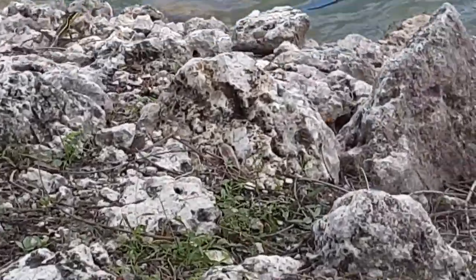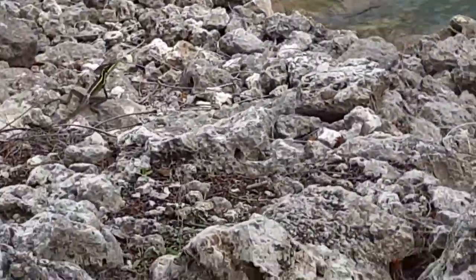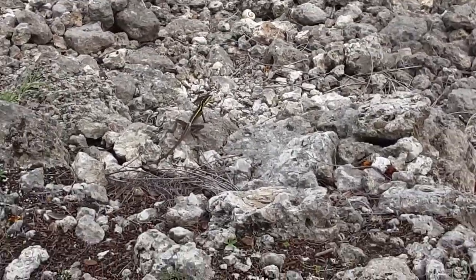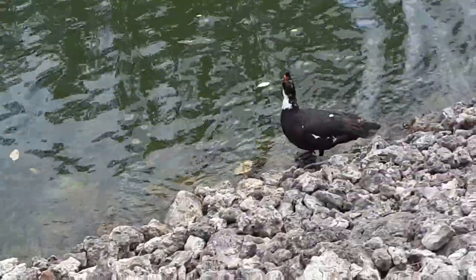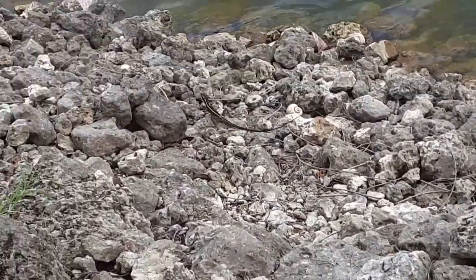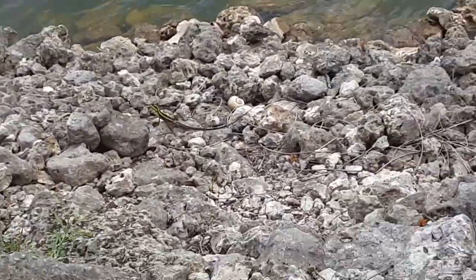Oh damn, he's running away. Look how close this lizard let me get to him — he has like a thing on his head.